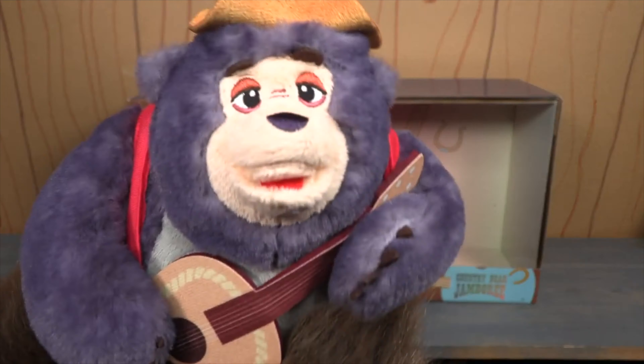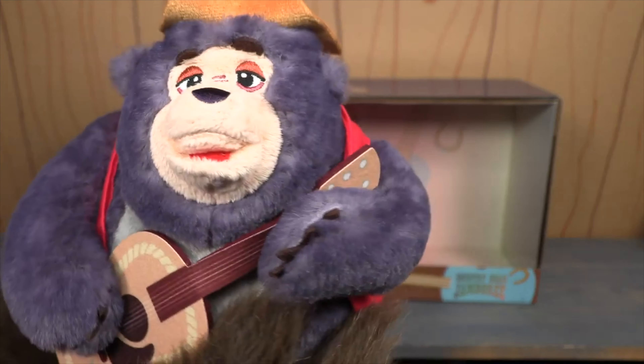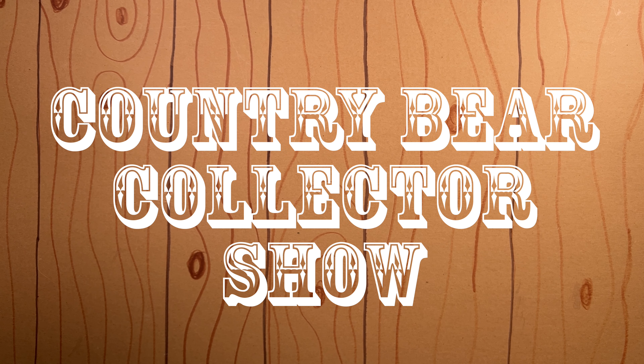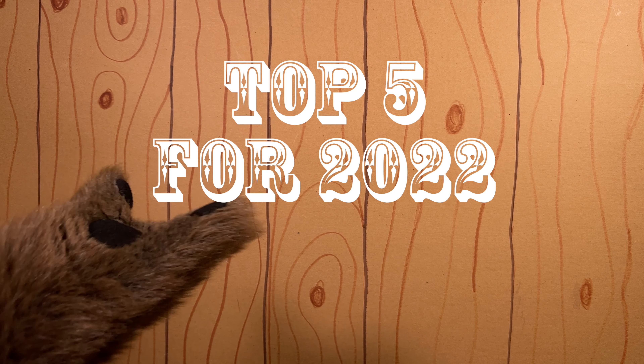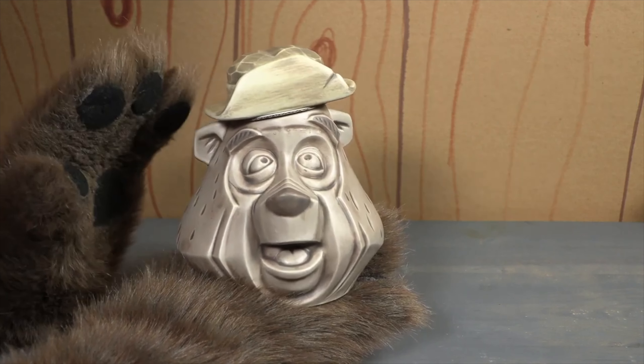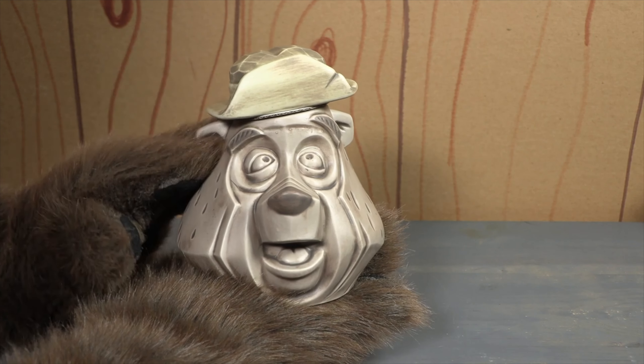2022 was an interesting year for Country Bear Jamboree related merchandise. We had some really amazing items and some not so amazing items, and even a few items we didn't get to review yet on the show. But taking all the items released this year into consideration, here is the Country Bear Collector Show's top five for 2022.